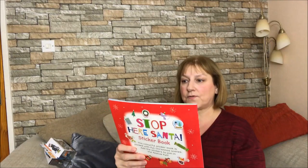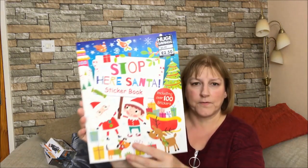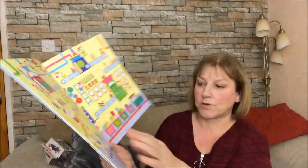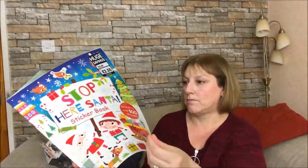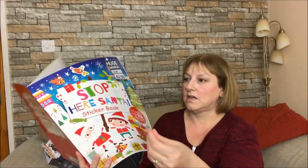I got him this from The Works for £2.50 - it's just a little sticker book, 'Stop Here Santa', including over 100 stickers. It's got Santa's Workshop and you've got the little stickers to stick in. He hasn't quite fathomed out how to use stickers just yet - he just sticks them on a piece of paper and on top of each other, but it keeps him occupied and he enjoys it. So I thought stickers were a good idea.